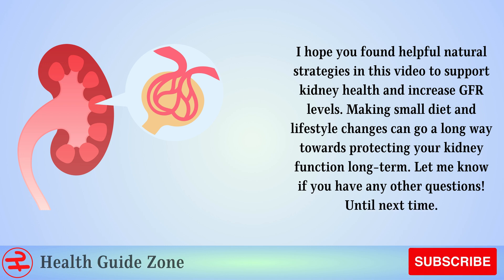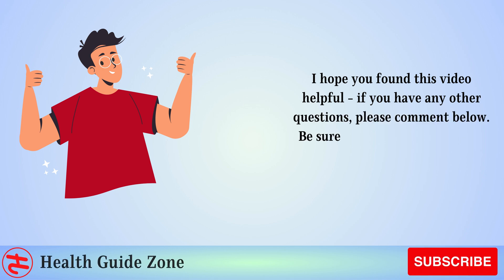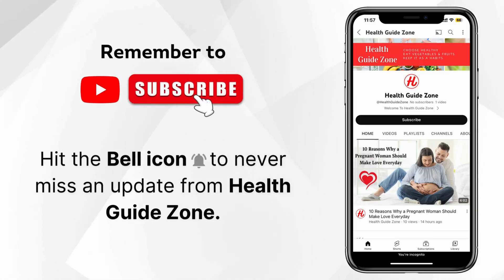Let me know if you have any other questions. If you have any questions, please comment below. Be sure to like and subscribe for more reviews and health tips. Thanks for watching. Remember to subscribe and don't forget to hit the bell icon to never miss an update from Health Guide Zone.